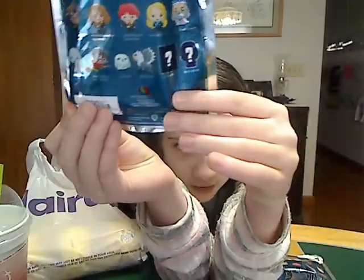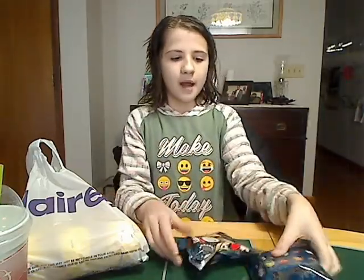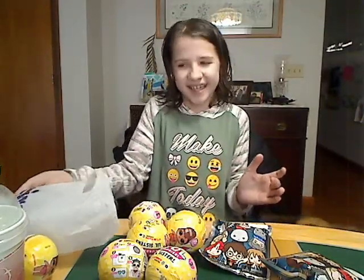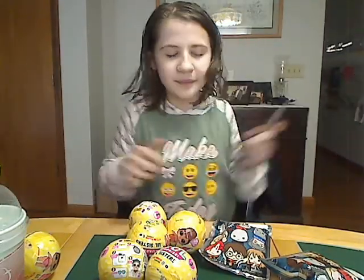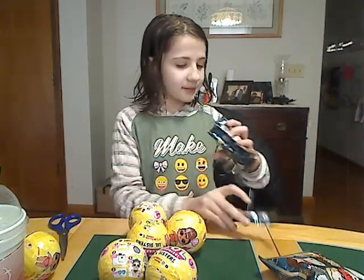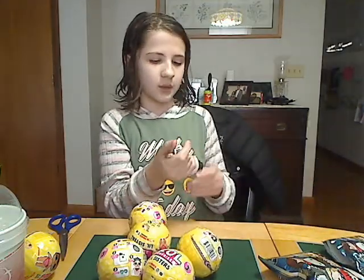Now I only have Voldemort, and I have two of these. I'm going to start with Harry Potter Series 3 because I only have Voldemort from these, and these are really hard to come by. Got another Voldemort!